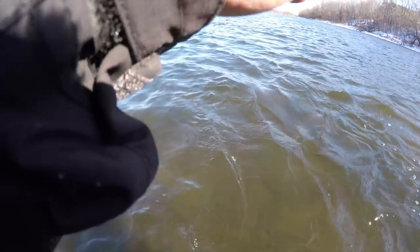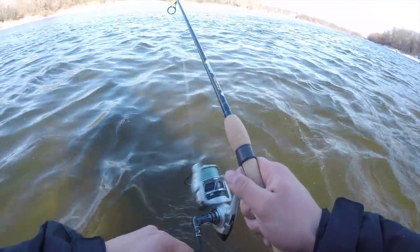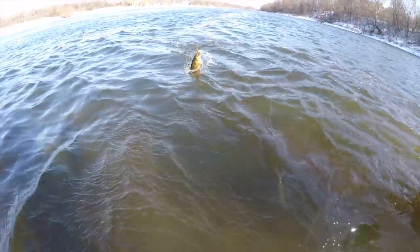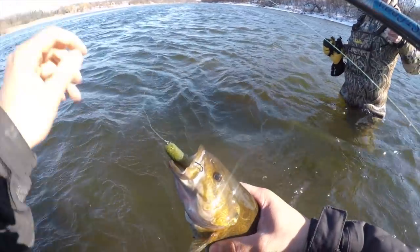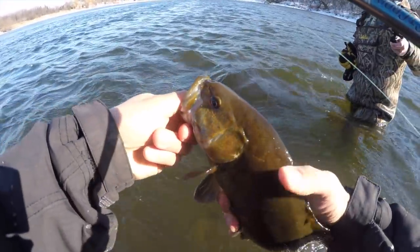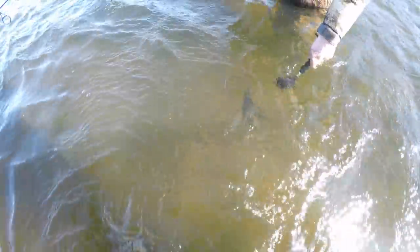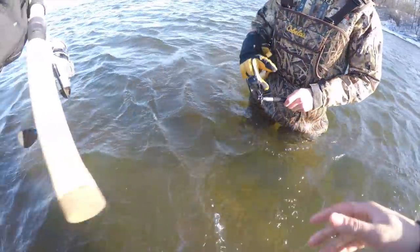Yep, hooked up again - back-to-back fish Tanner! There we go - not a bad one, little guy. It's not always about catching the big ones. Most people are ice fishing - I'm just happy to be out here guys. We'll get the release on this one. Sweet Tanner - that's the third smallmouth of the day.